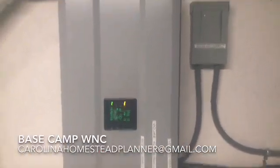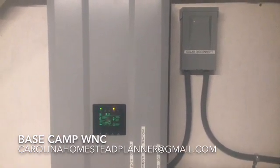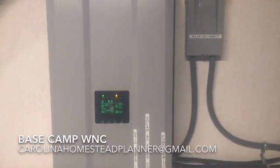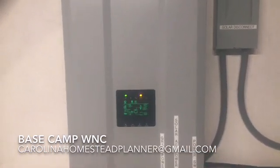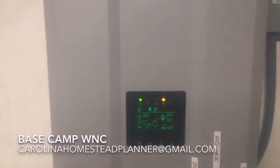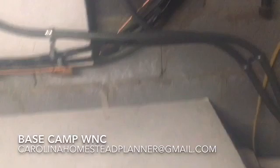Welcome back to Base Camp WNC. With all this virus stuff going on, we're finally getting a bunch of stuff shipped in. This is another 12,000-watt system we just got done putting in. This is a UPS — an uninterrupted power source. We're slowly taking this place off-grid. Right now they have just one bank of batteries in this box here, same as the one in my solar shack.